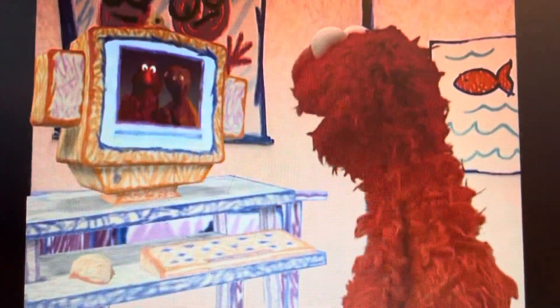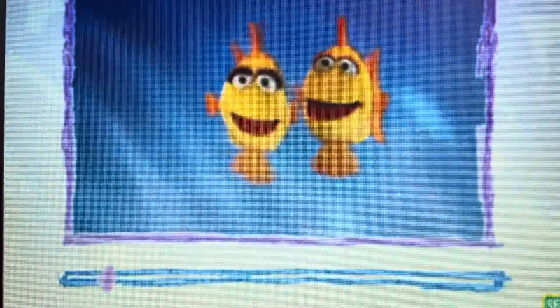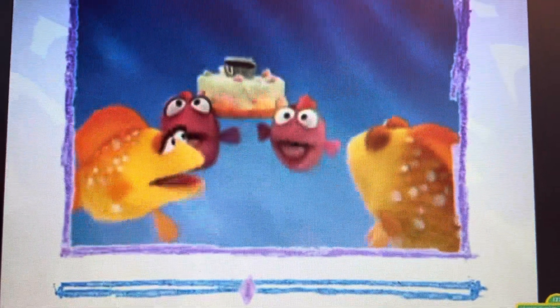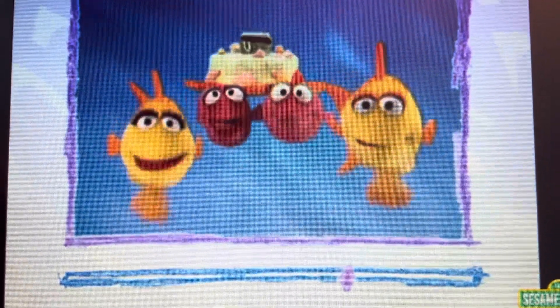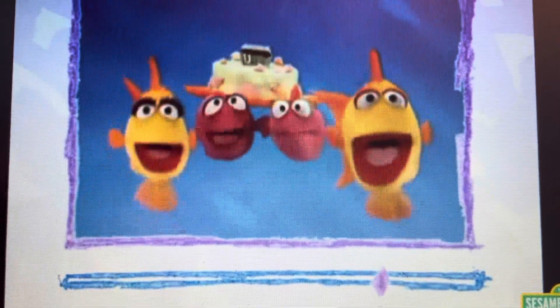Hello, Elmo! This is a special e-mail for Dorothy! Bring it in, fellows! Ready, everybody! Ready! Happy birthday, Dorothy! Bye-bye, Elmo! Bye, Dorothy! Email me, Dorothy! Boop, boop, boop, boop.